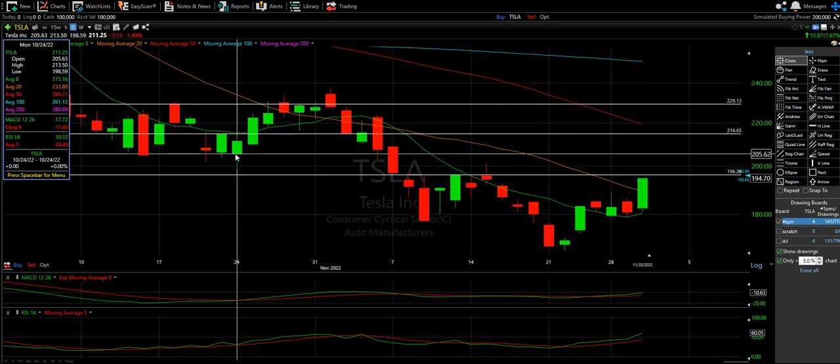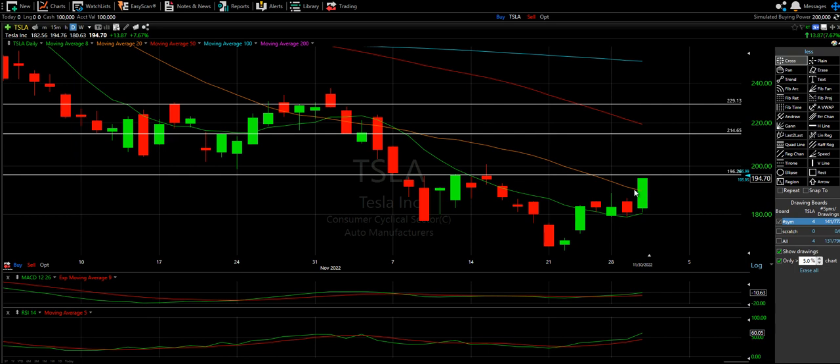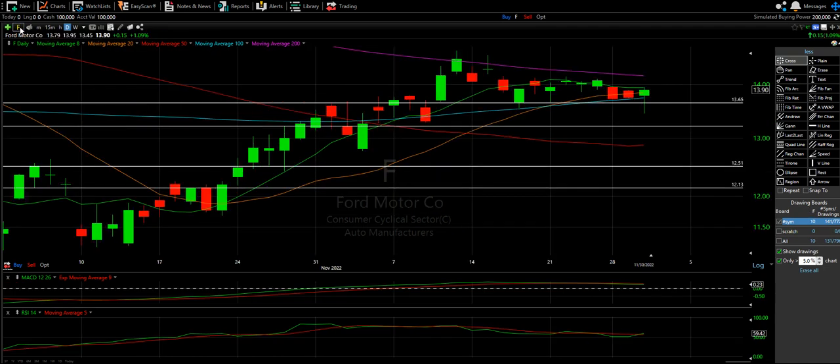Things are looking good. Make sure you watch the NASDAQ in the morning. If NASDAQ does well, these EV and charging stocks will be doing well too.